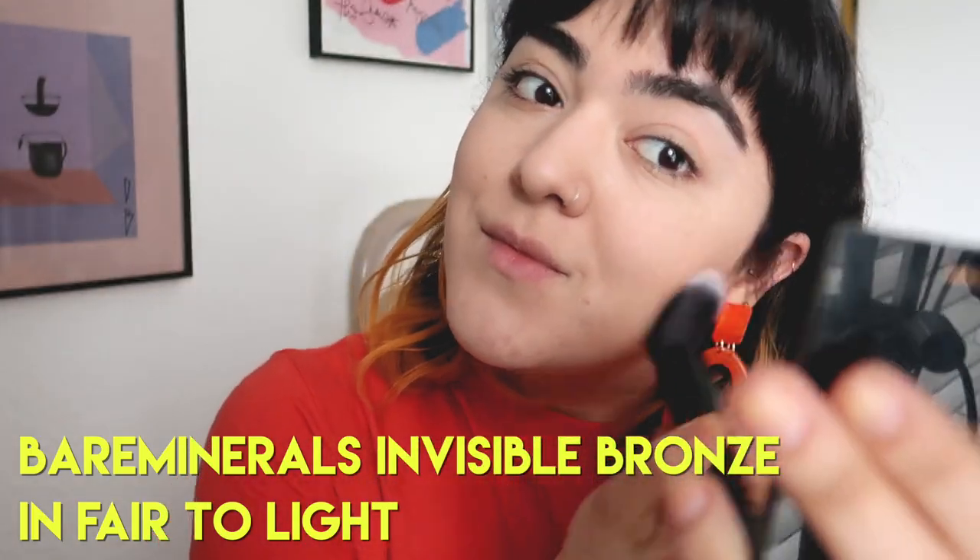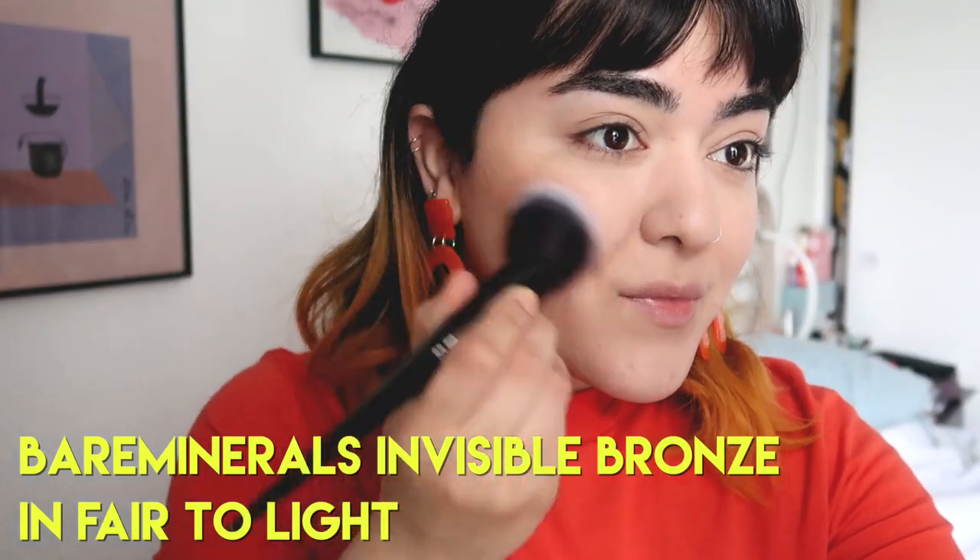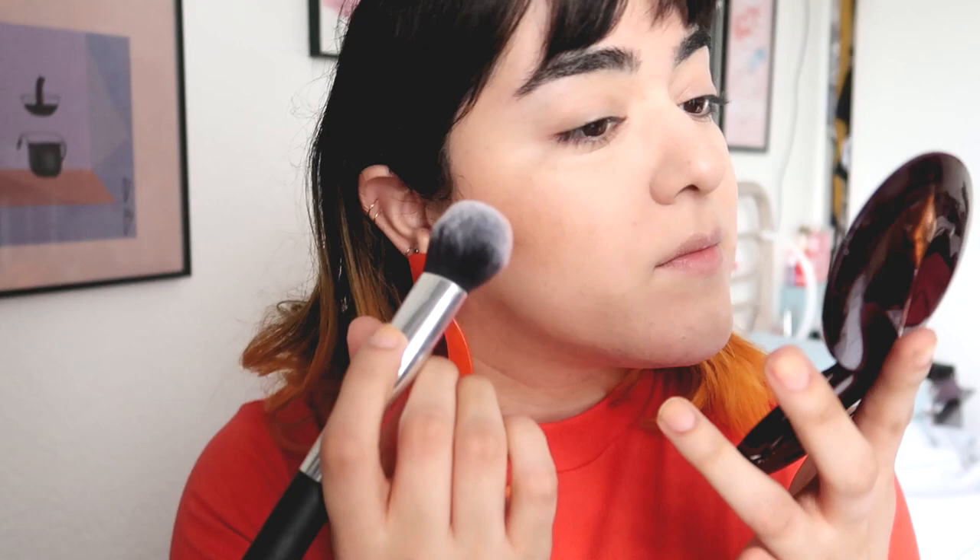Now for bronzer — another old favorite. This is the Bare Minerals Invisible Bronze in Fair to Light, which I've heard they're going to be discontinuing, and I'm so damn sad. It's my favorite bronzer for pale skin.